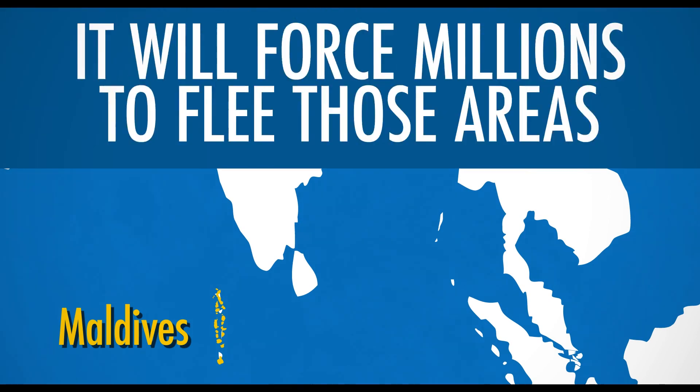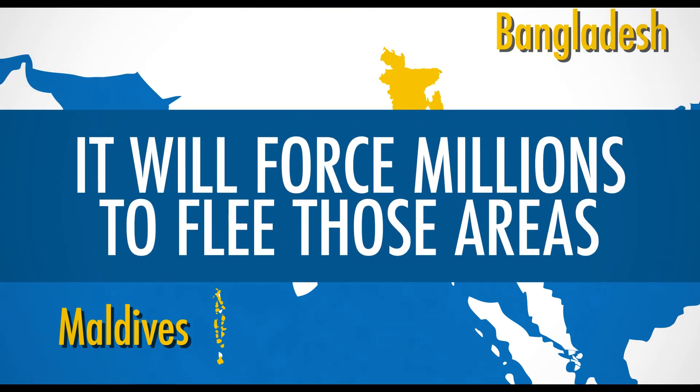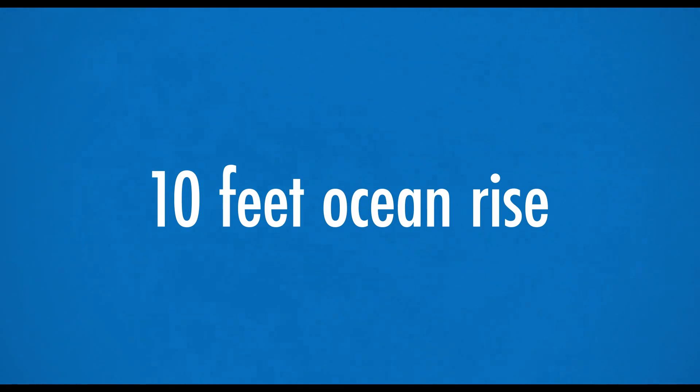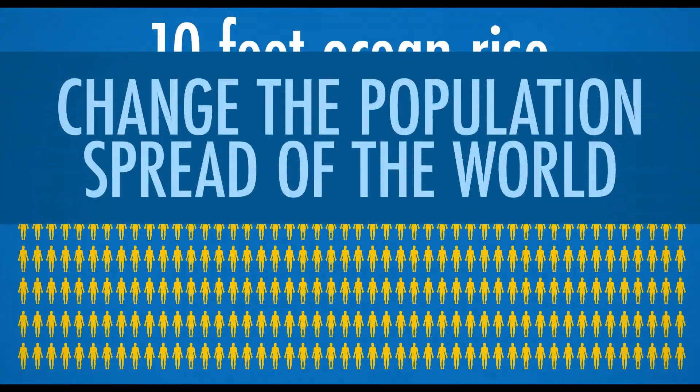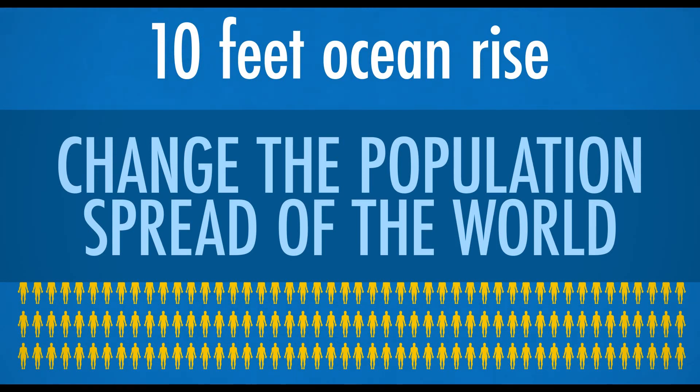Not only does this put many lives at risk, but it will force millions to flee those areas. An ocean rise of less than 10 feet could trigger a mass migration of millions of people, which would completely change the population spread across the world and force society to change along with it.